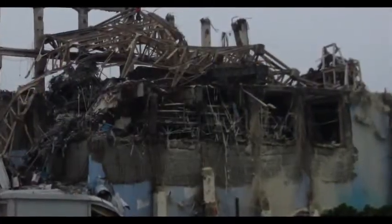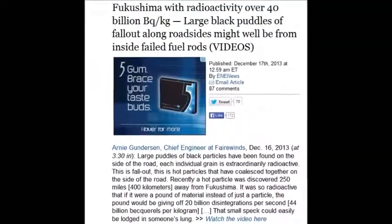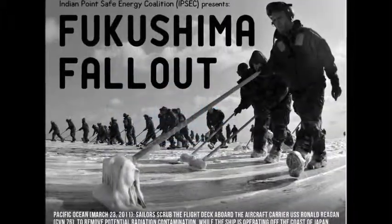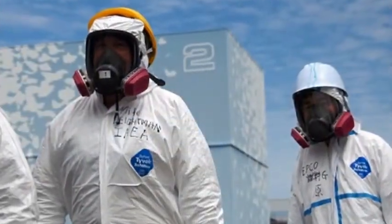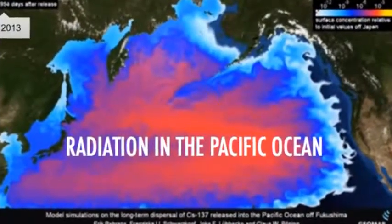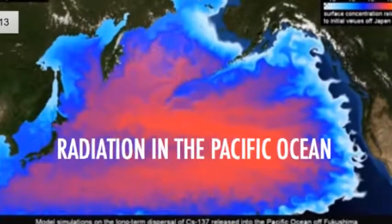Fukushima with radioactivity over 40 billion becquerels per kilogram was found 400 kilometers away in Tokyo, meaning all the way from Tokyo to Fukushima's prefecture is contaminated with these massive, unbelievable hot particles. The whole country is polluted — in fact, the entire planet.